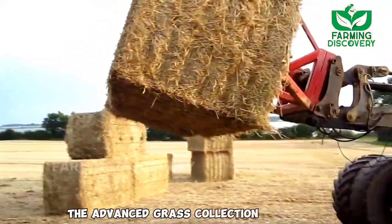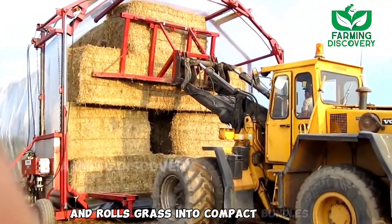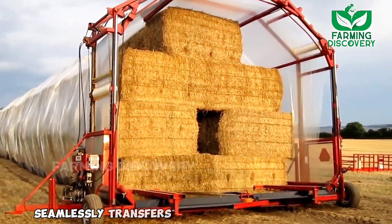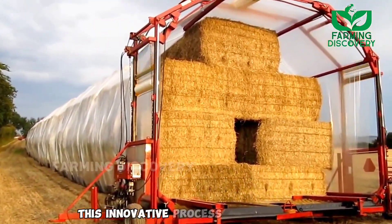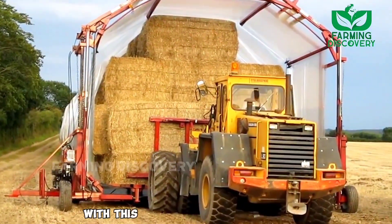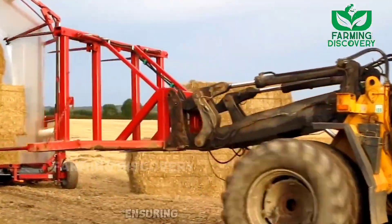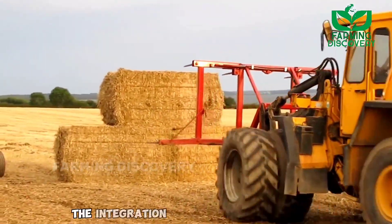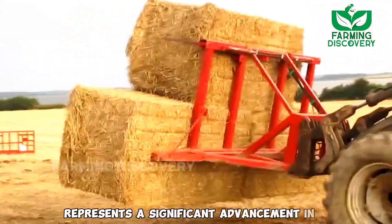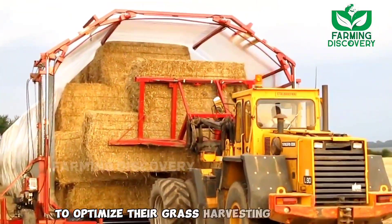The advanced grass collection machine boasts cutting-edge technology that efficiently gathers and rolls grass into compact bundles. Once the grass is skillfully collected and bundled, the machine seamlessly transfers it into a specialized vehicle. This innovative process streamlines the entire grass collection procedure, saving valuable time and effort for farmers. The integration of modern technology in this grass collection machine represents a significant advancement in agriculture, providing farmers with a reliable and effective solution to optimize their grass harvesting process.